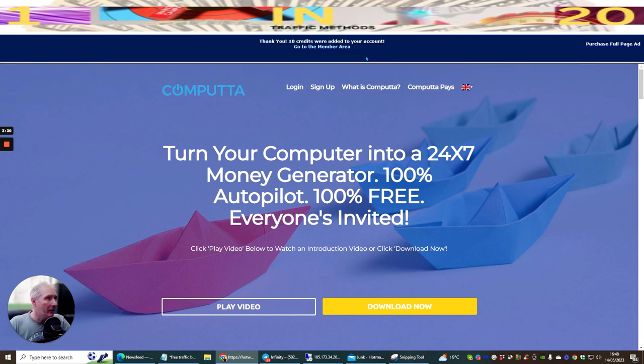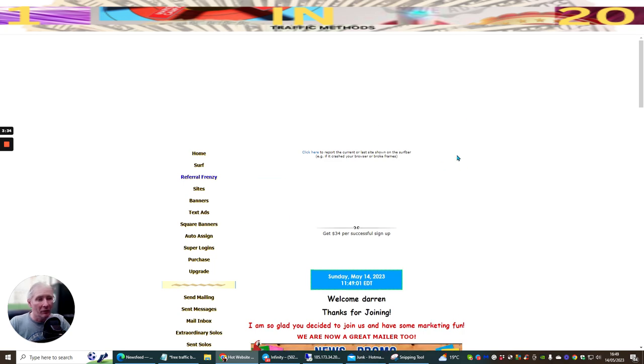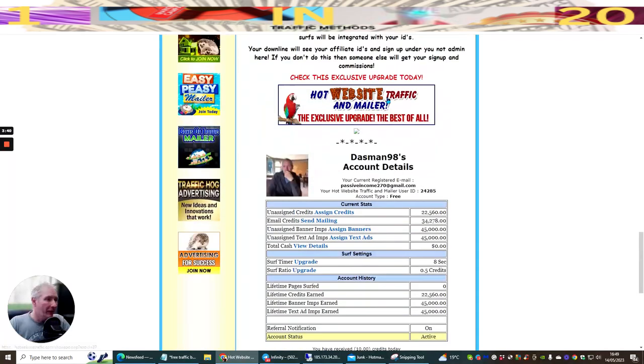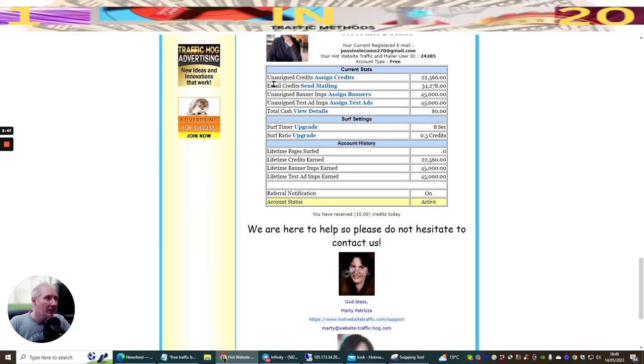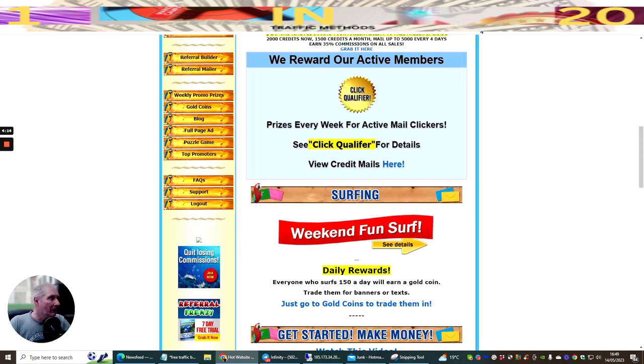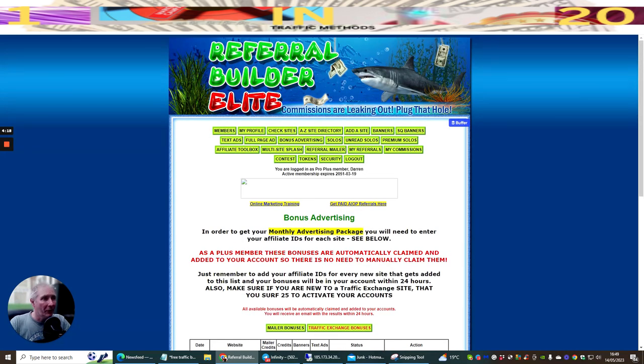It goes into a timed page and once I click through I've earned 10 credits. This is the Hot Website Traffic mailer - I'm a member here. You can see my picture, my ID, my account type which is free. I've got 22,560 email credits, 34,278 unsigned banner impression ads, so I could set up my banners here. Assigned text ads: 45,000 - that's just a little text with a call to action. Lots of stuff here, very powerful, works really really well.